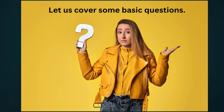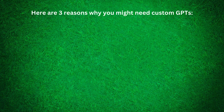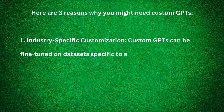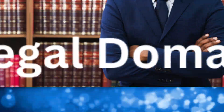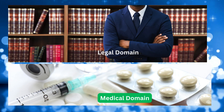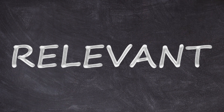Let us start with the question: why do I need custom GPTs? Here are three reasons. One, industry-specific customization. Custom GPTs can be fine-tuned on datasets specific to a particular industry, offering more relevant and accurate responses in that domain.